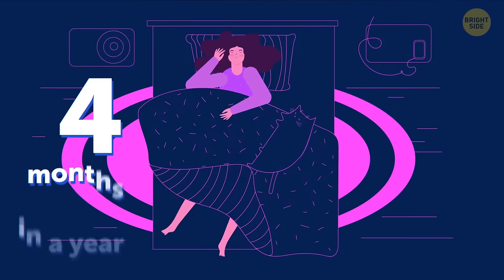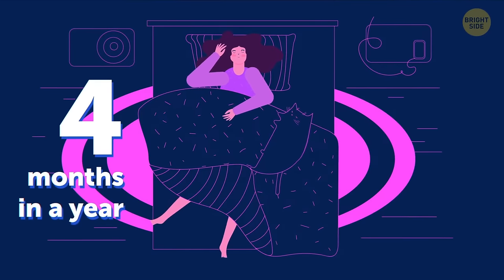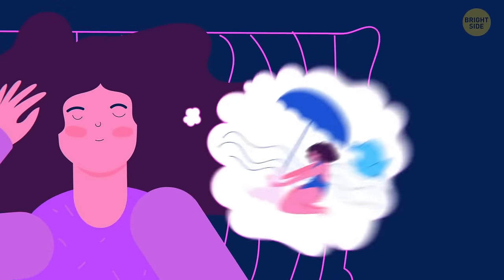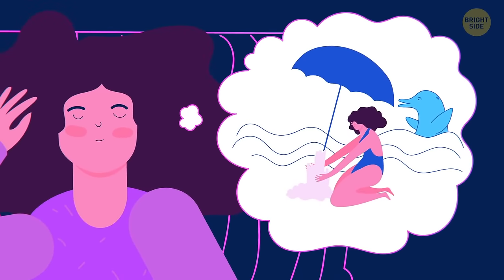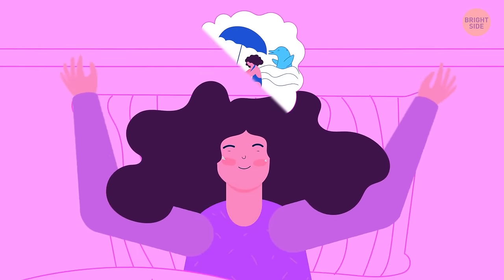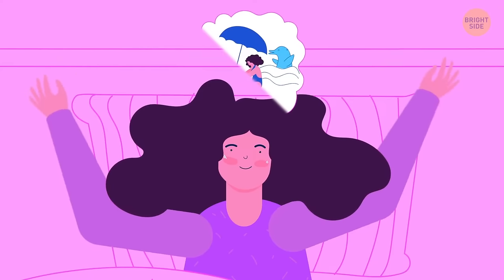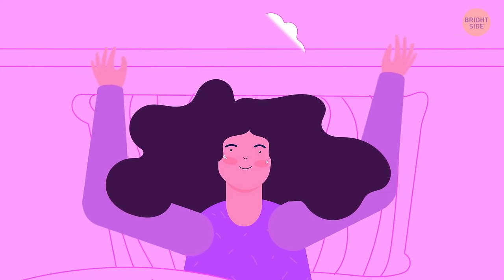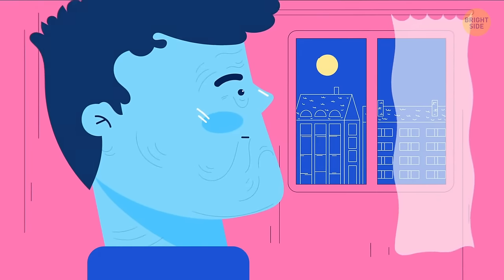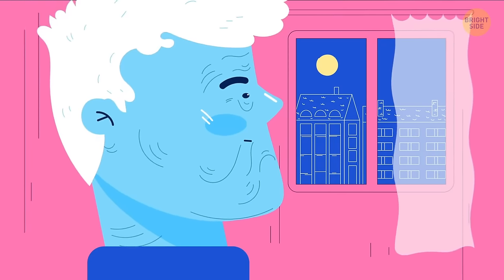You spend 4 months of the year asleep — in a lifetime, 26 years. Only 6 of those years will be spent dreaming. We forget 50% of a dream within 5 minutes of waking up, and 10 minutes later it's 90%. Here's the bad news: your nose and ears are the only parts of your body that never stop growing.